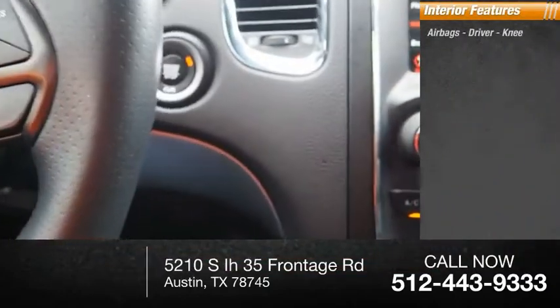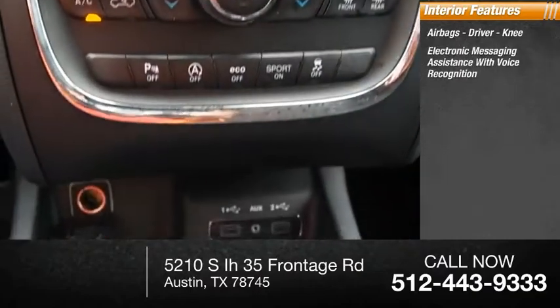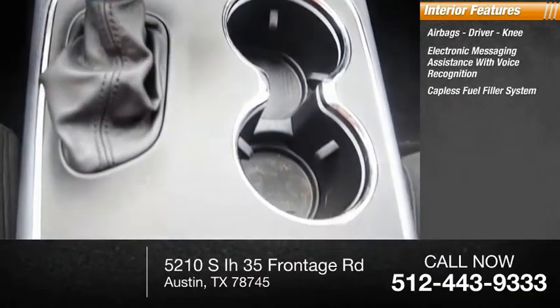Inside you'll find airbags — driver, knee — electronic messaging assistance with voice recognition, and a capless fuel filler system.